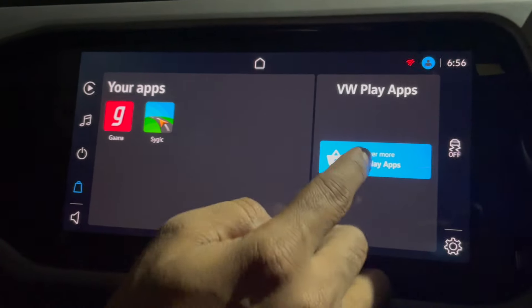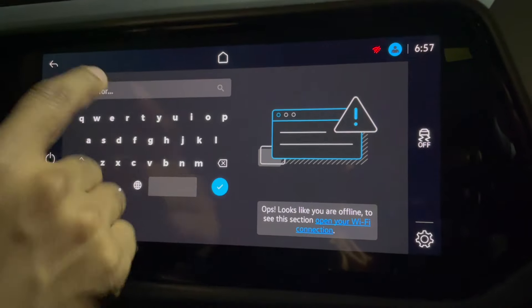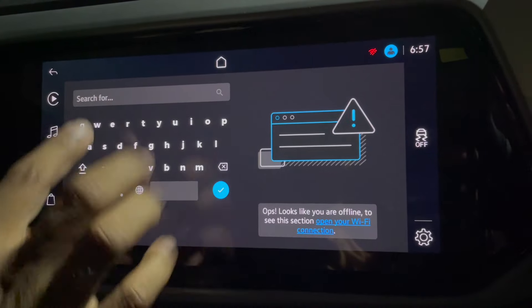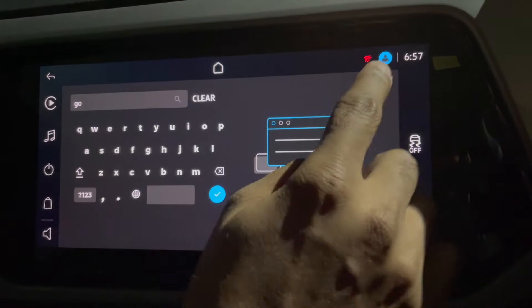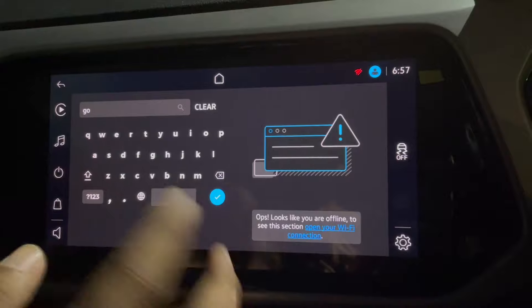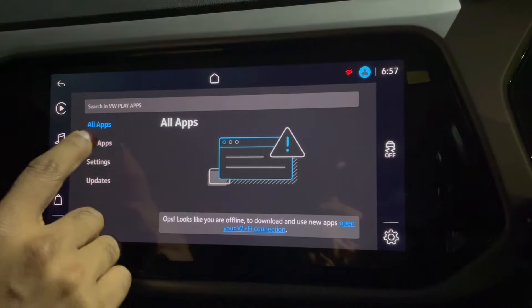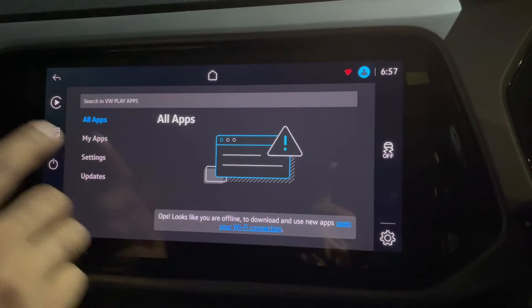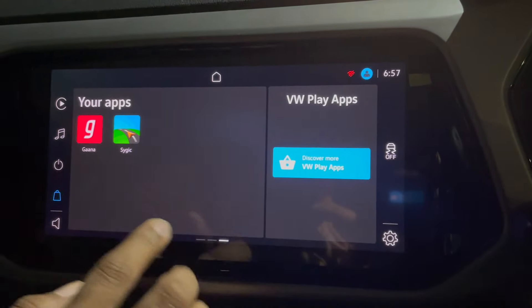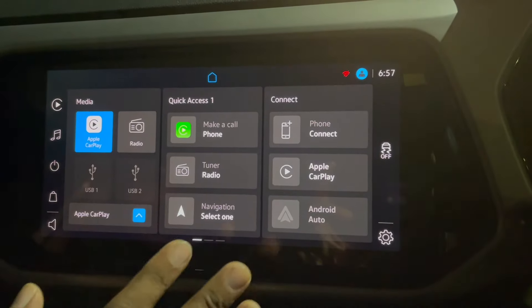You can try to find more apps here and search for the apps you want. Right now it is not connected with Wi-Fi, so we'll connect and then try to show. Although we didn't find any apps available, maybe we didn't check correctly. You can update those apps and change the settings. This is the basic stock UI provided by Volkswagen.